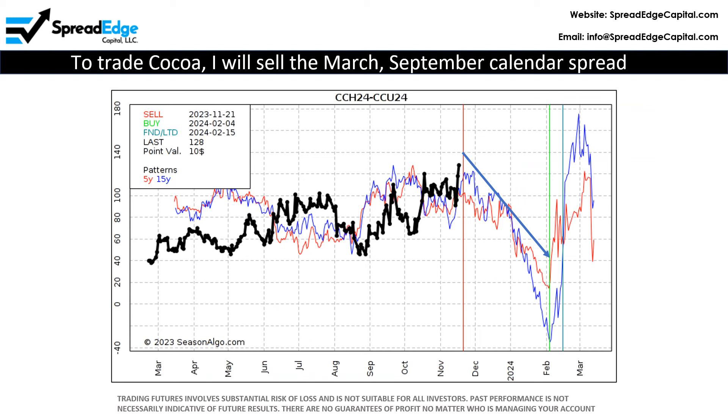To trade Cocoa, I will sell the March-September calendar spread. Note that the current spread price is consistent with the historical patterns as we head into seasonal weakness.